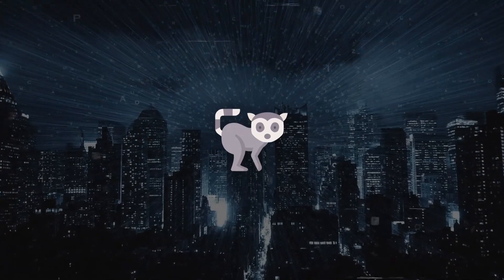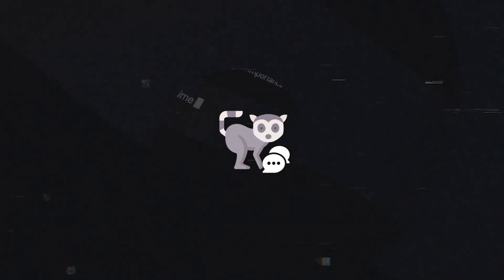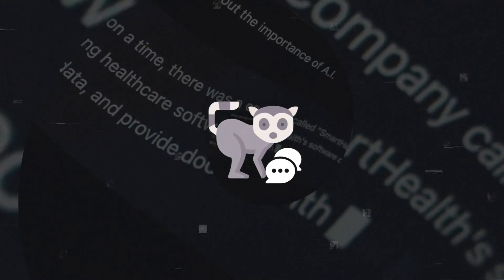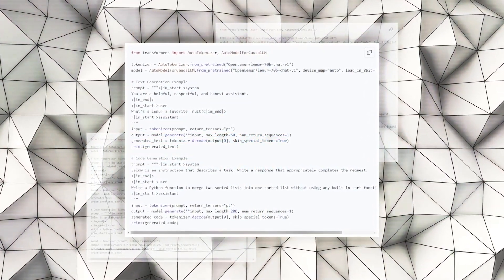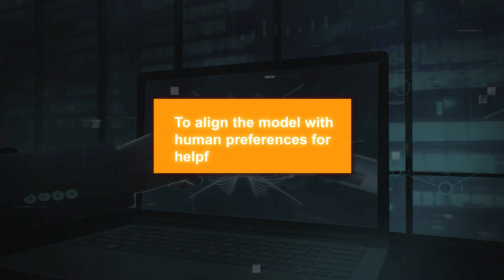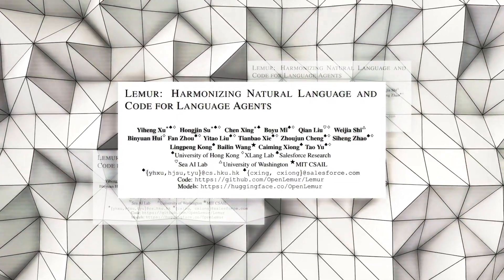Lemur is the general-purpose model that can handle various tasks involving text and code. LemurChat is the specialized model optimized for dialogue use cases. To create LemurChat, the researchers fine-tuned Lemur using 100K instances from both text and code data. They also used reinforcement learning with human feedback to align the model with human preferences for helpfulness and safety.